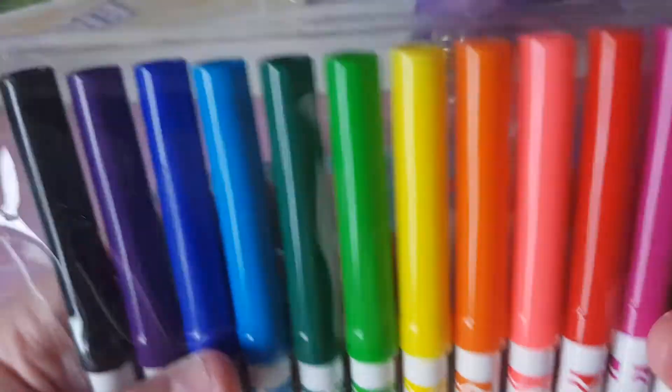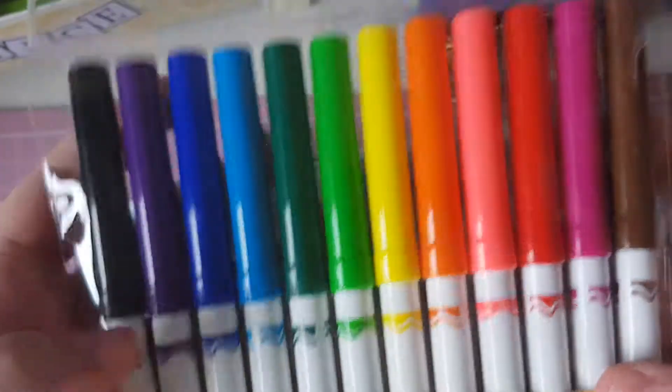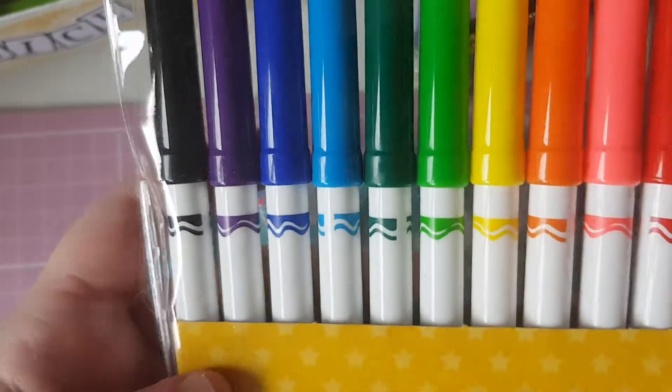And I have some super markers. I got these before I got my super tips and these were £1.20 and you get 12 in them.